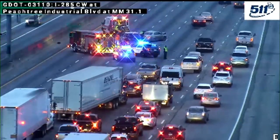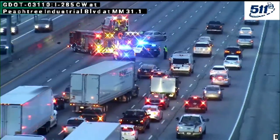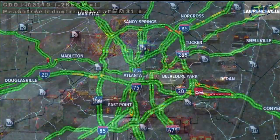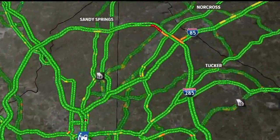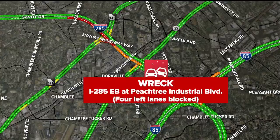All right, my friend, two separate red alerts. Let's take you up to the top end perimeter right now. Skytracker on this unfortunate wreck with injuries blocking several left lanes. We can see almost four lanes blocked on 285 eastbound right at Peachtree Industrial Boulevard. Very big jam trying to get through Doraville.